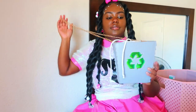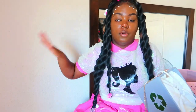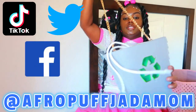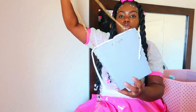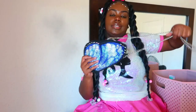Next we have this recycling bin purse. I love this purse — it was another gift from my mom. She picks fire purses, so if y'all need somebody to pick a bomb purse, hit her up: afropuffjadamom on TikTok, Twitter, and Facebook. She got this for me from Studio Coat. I took photos with this with my Dunks. We all need to reduce, reuse, and recycle — period.